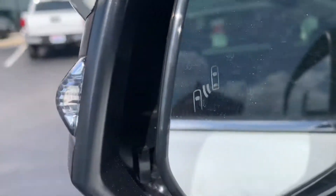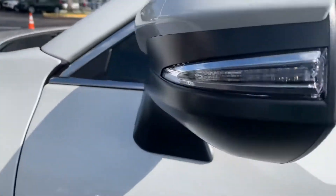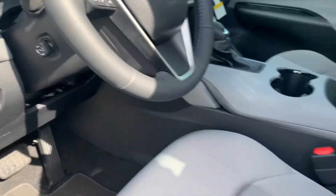Those safety features now come standard across all grades of Venzas. You've got blind spot monitors, your side view indicators, automatic headlights as well as automatic high beams, and you get a power liftgate.